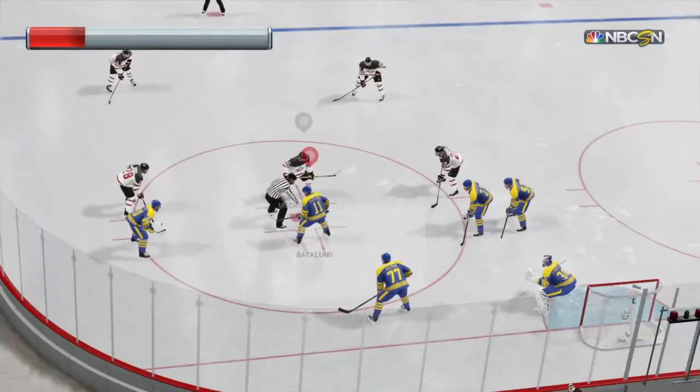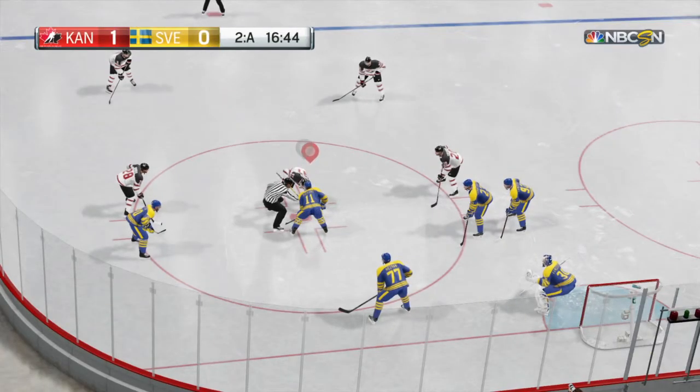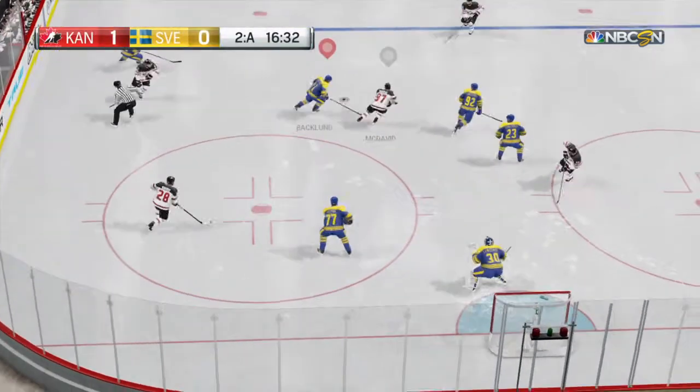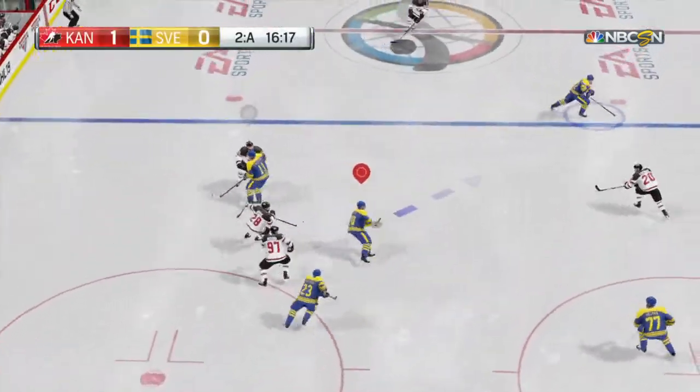Over three minutes have passed. Team Canada's got the lead, 1-0. Good face-off win, but that didn't go like he wanted. Loose puck did not go well.